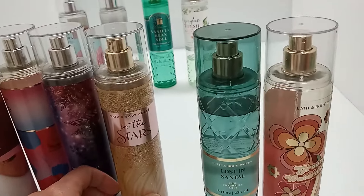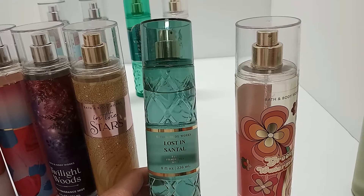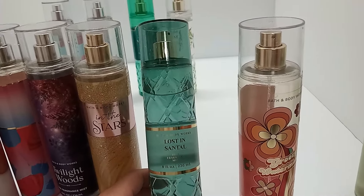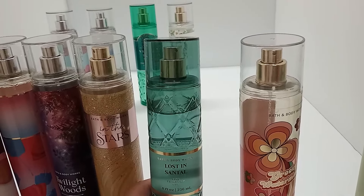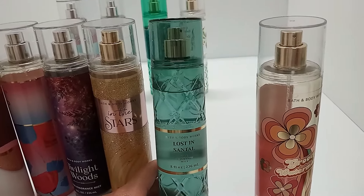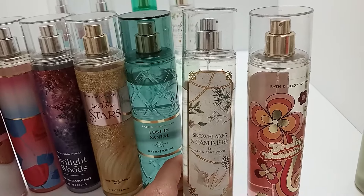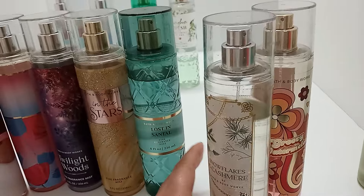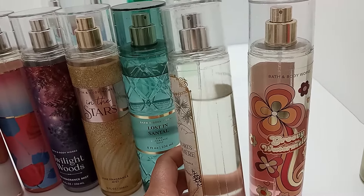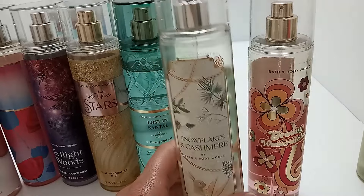Lost in a Santel — I passed on it at first, then heard a lot of people saying how nice it was. I went back, tried it again, and it was much lighter than I remembered, so I did purchase it. I've tried it with Tropidelic and most recently Snowflakes and Cashmere, which was really really nice. I'll enjoy it but it's not one of my top favorites. Snowflakes and Cashmere is a lighter scent — I wanted to add sweetness, but at first I wasn't getting sweetness from it.